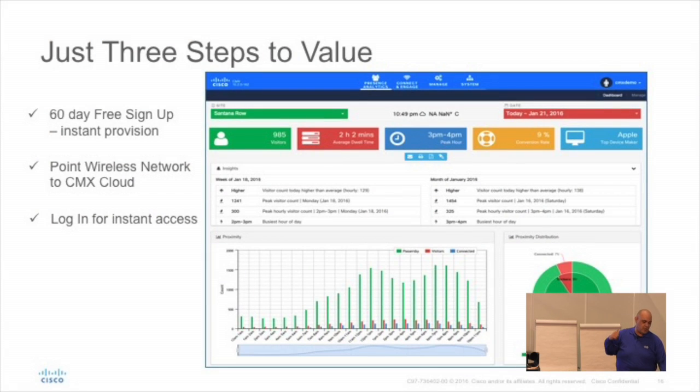Once you configure your wireless LAN controller to point at the cloud, you've got your presence analytics showing what's going on with your data: number of visitors, average dwell time, device breakdown. The device breakdown is something people find really helpful — we do a reverse lookup of all OIDs for both probing and unprobing clients, so we can tell you what percentage of your network is Apple, what percentage is Samsung, what percentage is HTC, as long as they registered their MAC addresses.